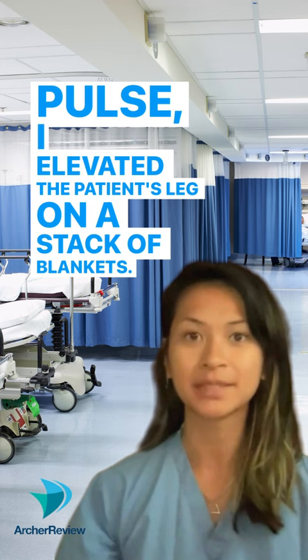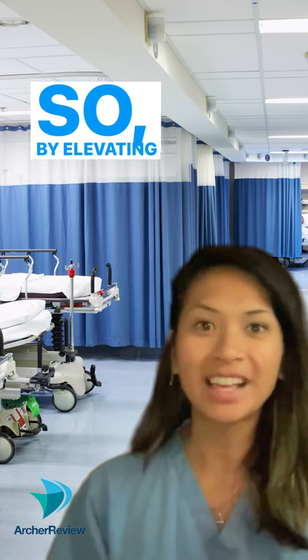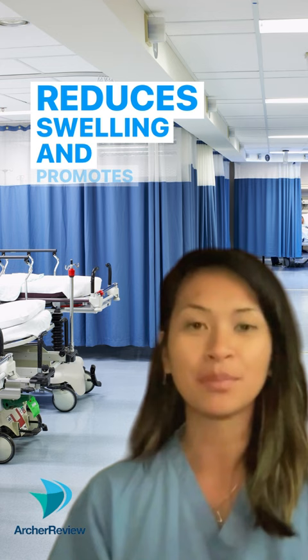Take a moment here to think about why I did that. What is the why behind elevating an injured leg? By elevating that leg with pillows, I'm using gravity to help promote blood flow back to the patient's heart. This allows fluid to drain from the injured area, which reduces swelling and promotes comfort for the patient.